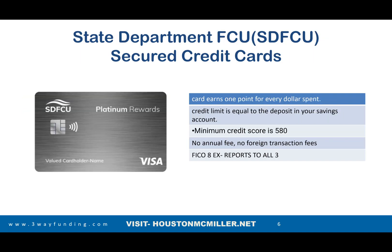Then you have the State Department Federal Credit Union Secured Credit Card. For every dollar you get a point. To secure your card, you have to have a savings account with them, and whatever's in the savings account — that's the limit of your secured card.